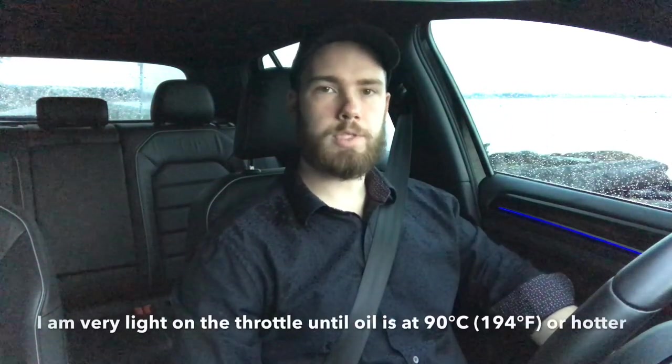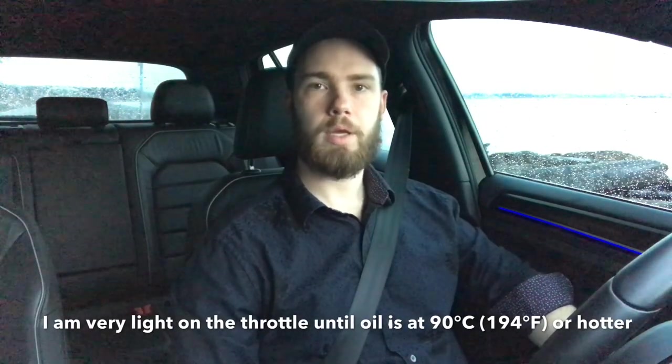Another thing I dislike about this car is the oil temperature gauge does not read if the temperature of the oil is below 50 degrees Celsius. I find it annoying because sometimes this gauge doesn't work at all — it'll just read nothing and you'll think your oil is actually too cold. There have been a few times where I've been driving around and the oil was warmer than 50 degrees Celsius, however the gauge was displaying nothing and I assumed the oil was still cold.